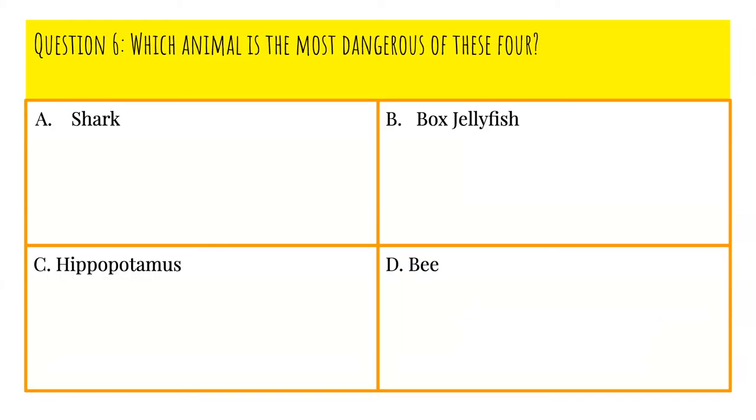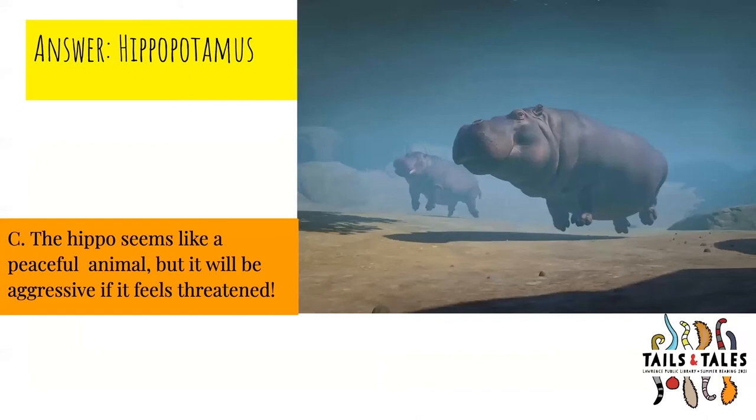Question number six: What animal is the most dangerous of these four? Is it A, shark; B, box jellyfish; C, hippopotamus; or D, bee? The answer is C, hippopotamus. The hippo seems like a peaceful animal, but it will be aggressive if it feels threatened.